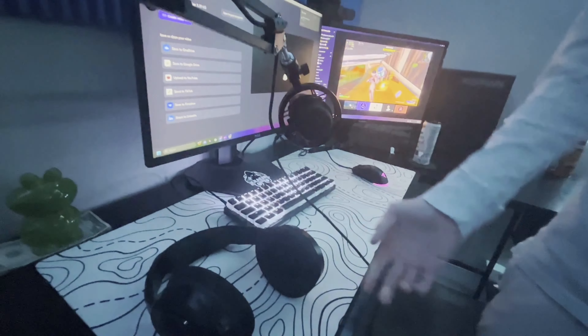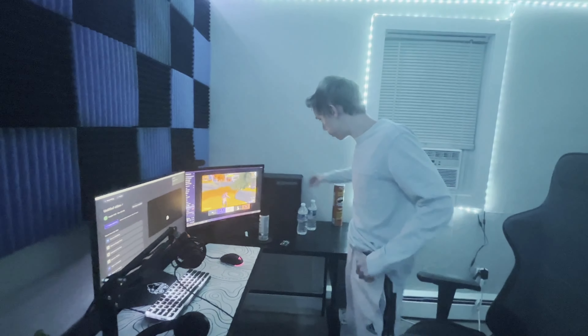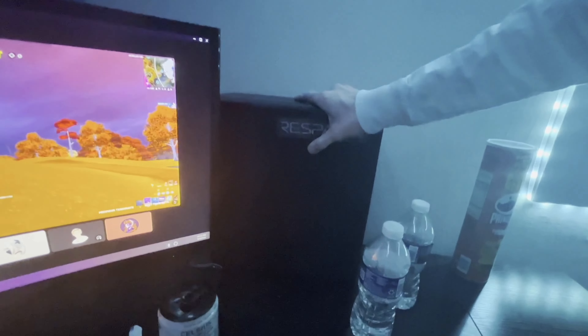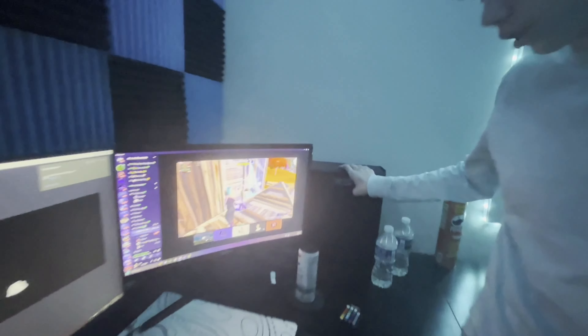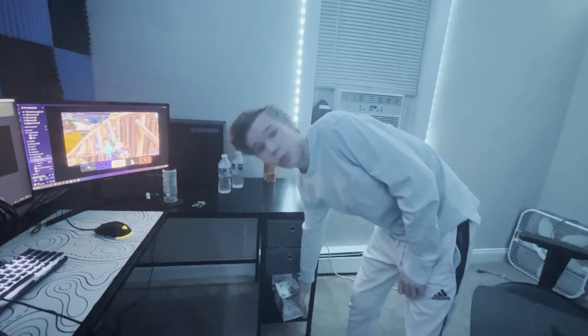We've got my mouse pad, keyboard, and headset — it's a pretty good headset for the price, like 30 dollars. My PC is pretty small; if you want to know my specs I'll put them in the description. Over here we've got two drawers with stuff in them — I'm not going to open them — and my Celsius that I drink all the time while streaming.